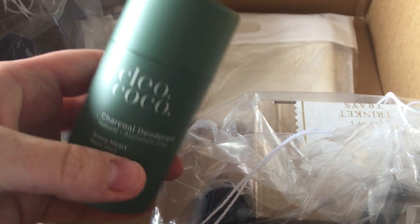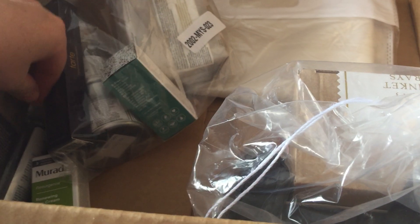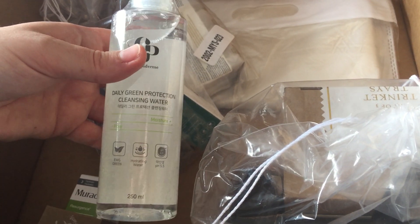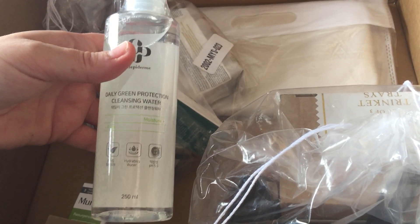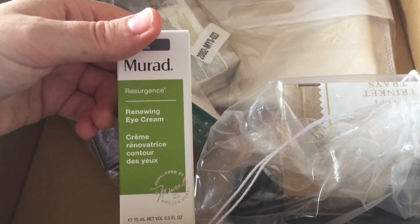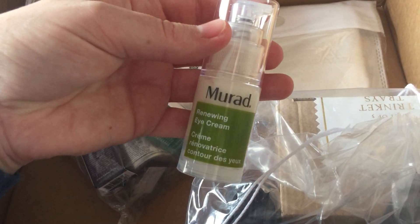And that's the other natural deodorant I got — Cleo & Coco, this one is in Brave Heart Basil Mint. That smells really nice as well, so hopefully they're decent. Here is the Micellar Water — I don't use Micellar Waters to be honest. I just got it because it was part of a bundle and it was only like $6 extra to get this and the spritz spray. Then there's a Murad eye cream — 15ml, quite a small one, but I've not really tried much from Murad so I was happy to give this a go.